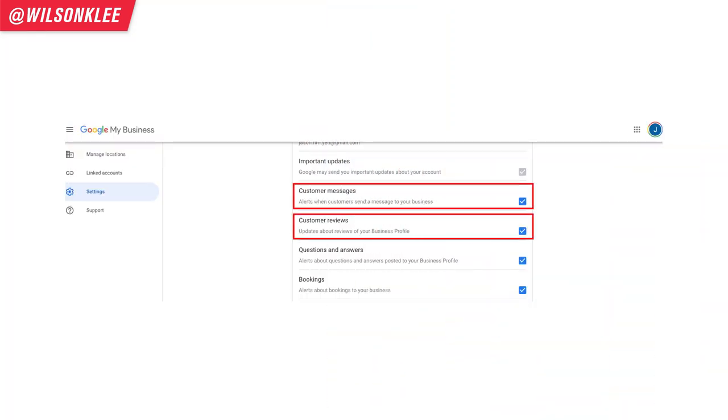Next, set up your Google My Business review notifications as well. Whenever people give you reviews on Google, you get notified right away so you can respond quickly and swiftly. The last thing you want is having a ton of people leave reviews and you don't engage, you don't respond, and people think you're ghosting them — with no opportunity to actually rectify things. That's the reason why setting up alerts is super important.